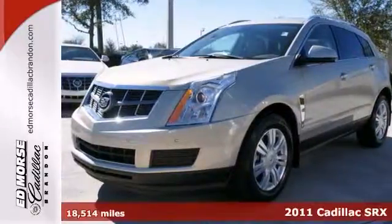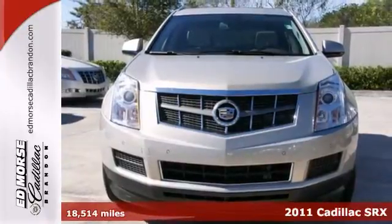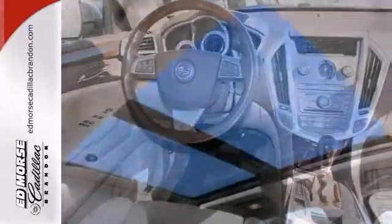Here's a 2011 Cadillac SRX Luxury Collection. It might be the one for you. With a safety rating of 5 out of 5 stars, everyone can feel safe.